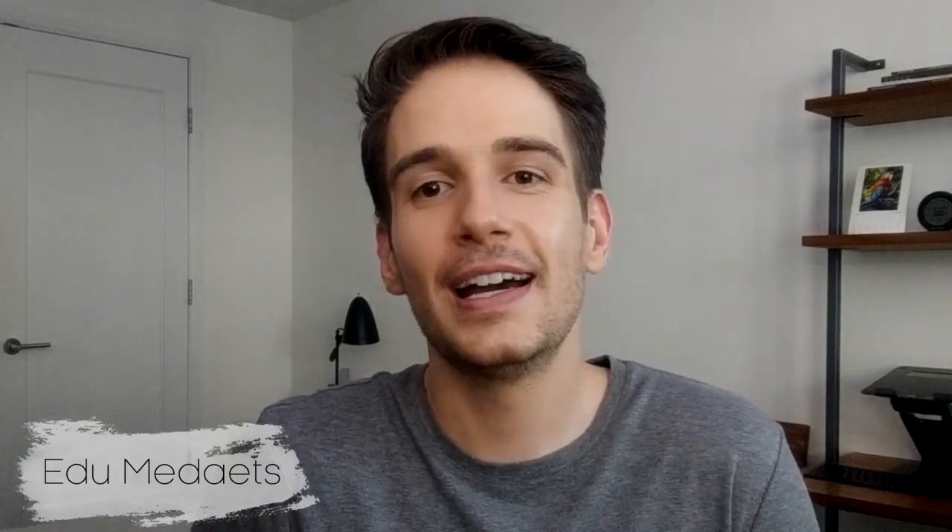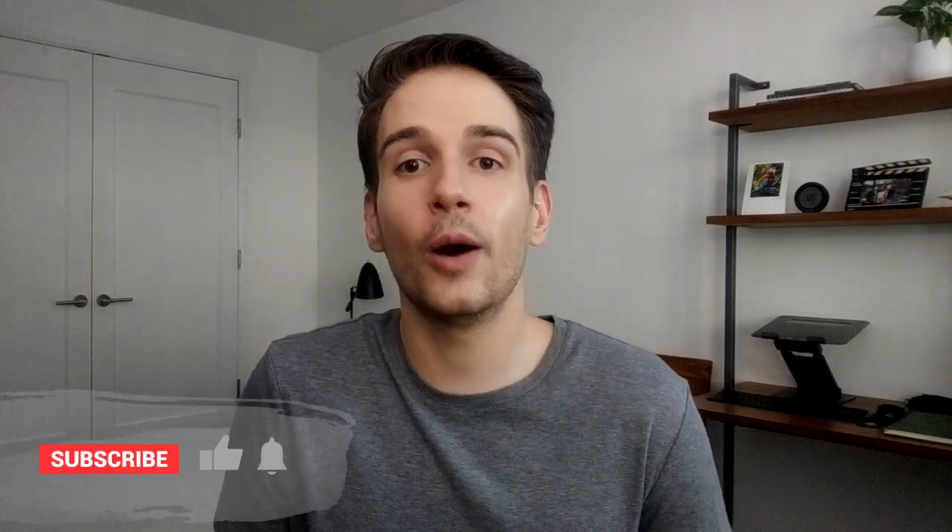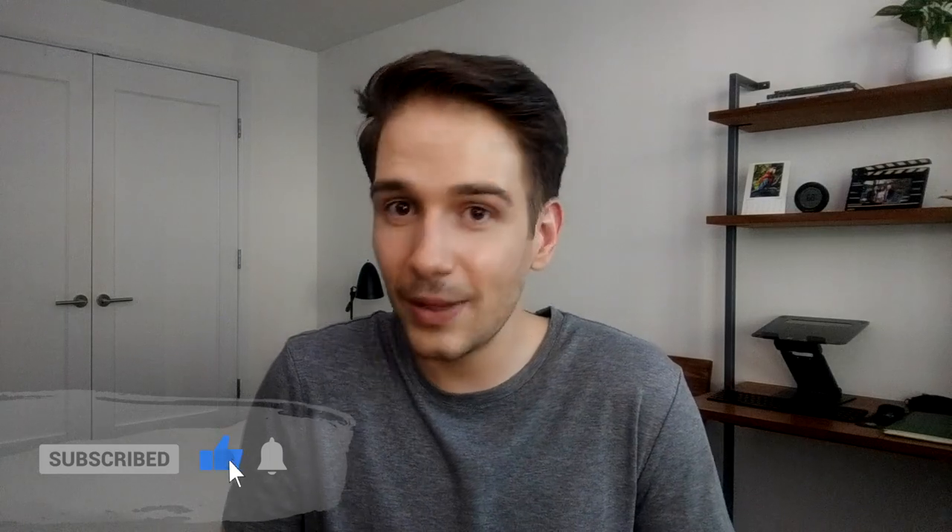Hello guys, welcome back to Beauty With Do, and today we're talking about prebiotics, probiotics, and La Roche-Posay Toleriane Double Repair Face Moisturizer. Welcome back guys, I'm Eduardo Medaz. I'm an actor, singer, entrepreneur, and skincare lover, and I created Beauty With Do to help you save time and money. So if you like that, make sure you're subscribed, comment, like, and let's jump right in.